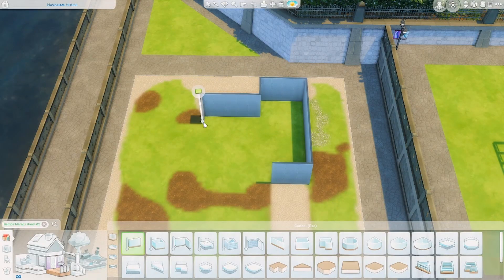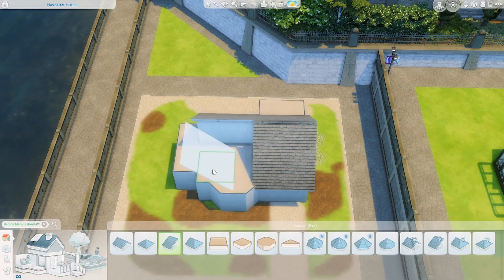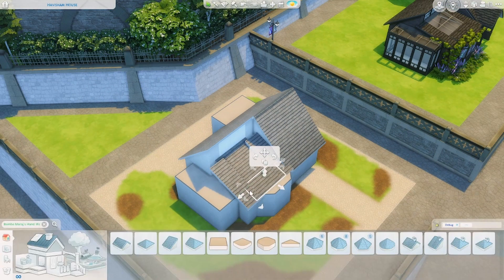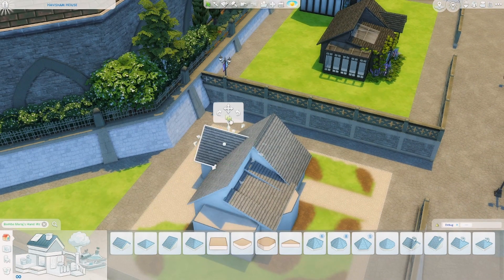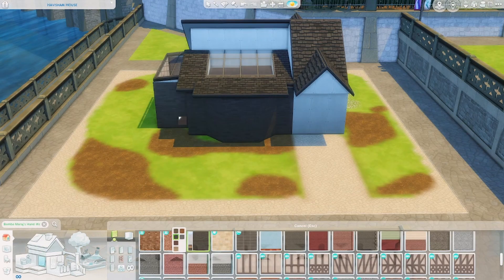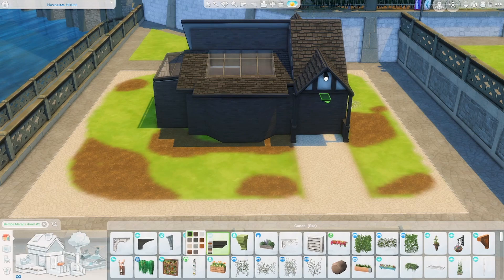Hello and welcome back to another speed build video, my name is Jess and today I'm building in Windenburg on a 20 by 20 lot. Today's build is definitely a little bit unique — I envisioned this originally as a psychic shop, but we don't have that gameplay in The Sims. We do have paranormal stuff, and I thought this would pair so well with that pack, so I went ahead and made a build around the seance table.